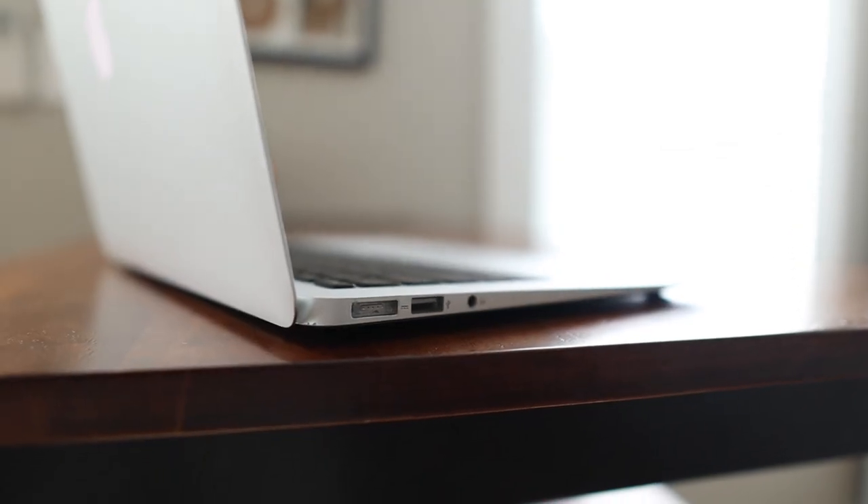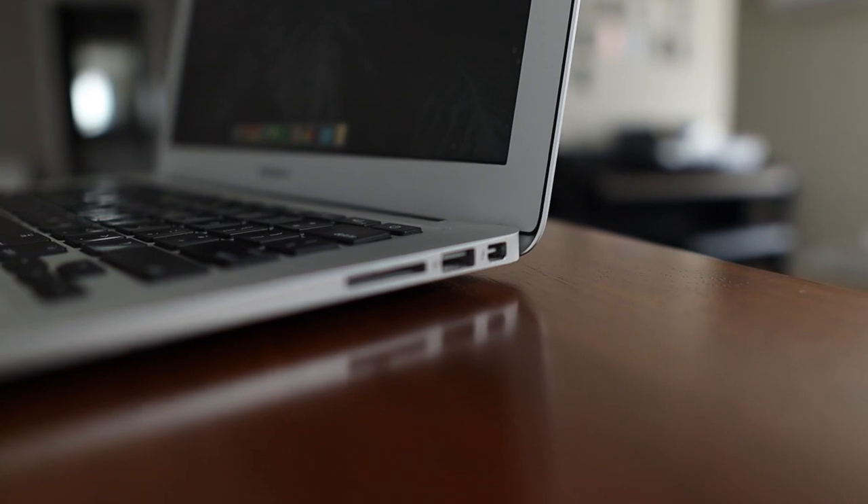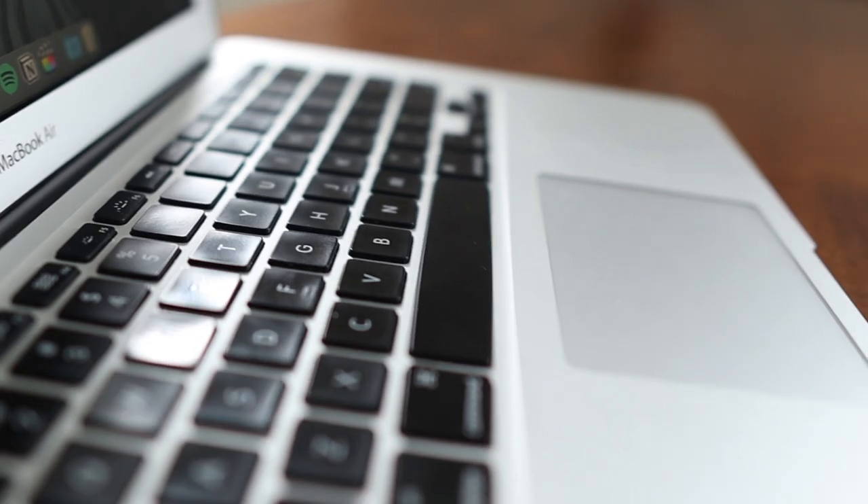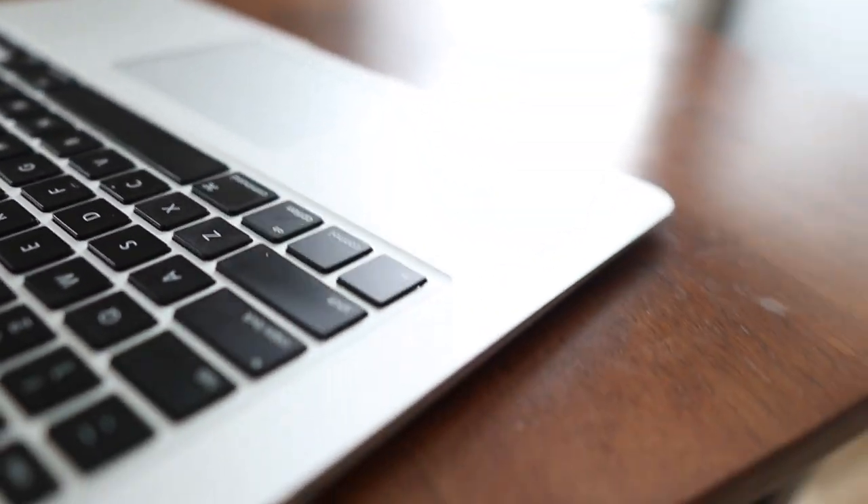This MacBook is still supported by the latest version of macOS, Monterey, and because of that, this MacBook still retains most of the new features that newer Macs are getting. However, I do suspect that this will be the last major software update that this machine receives. I guess only time will tell.